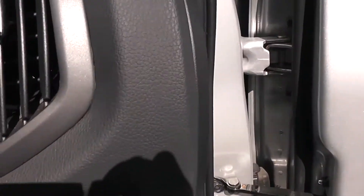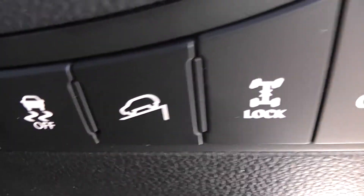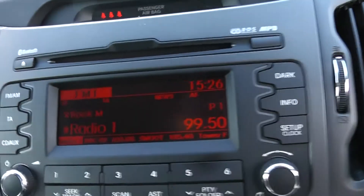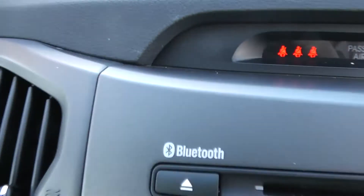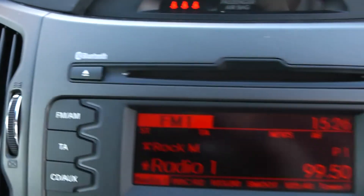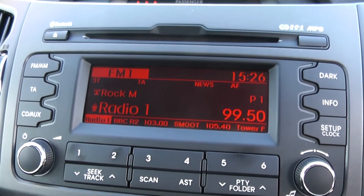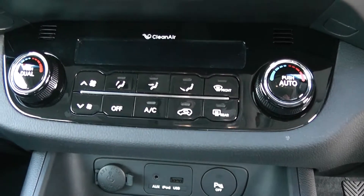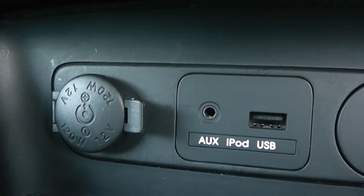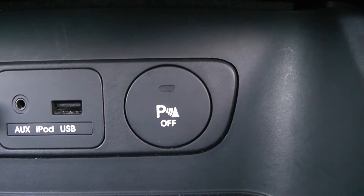Moving to the right hand side, you have various options including hill start assist. Moving on to the main display, you have your CD and radio display. This vehicle is also equipped with Bluetooth technology to allow you to make phone calls safely whilst on the move, and you may wish to stream media from Bluetooth compatible devices straight to the vehicle without any wires. Moving down you have your air climate controls, a 12 volt power outlet, auxiliary input, USB input, and the option to turn your parking sensors off.